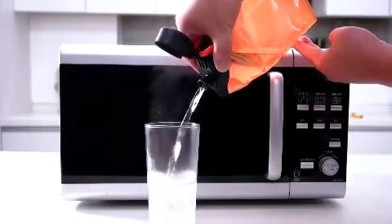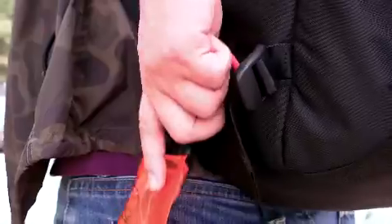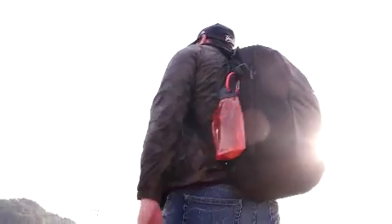Bottles can be kept after being easily folded for outdoor activities and can be hung to bags using clips. Bittam foldable water bottles that can be folded and carried after drinking water will change your leisure sports life.